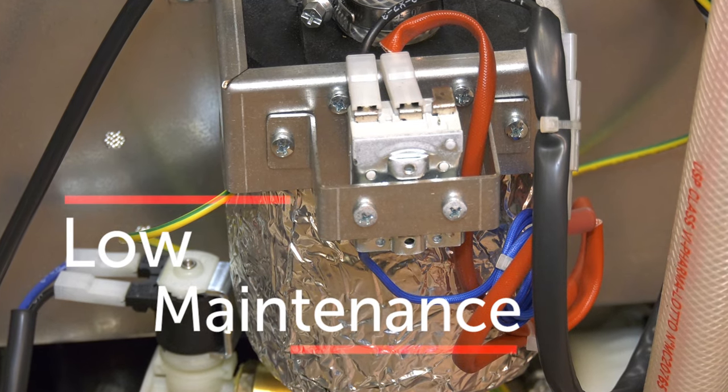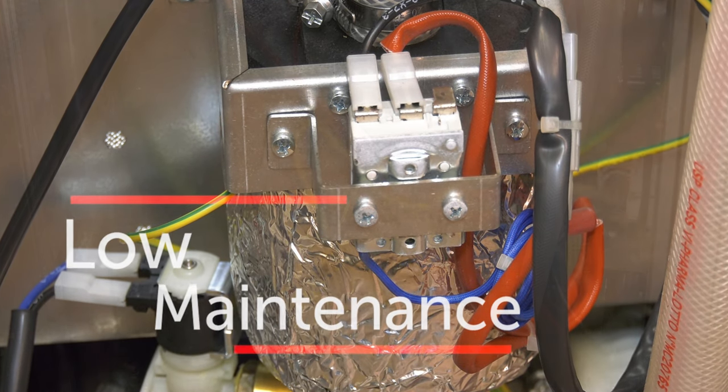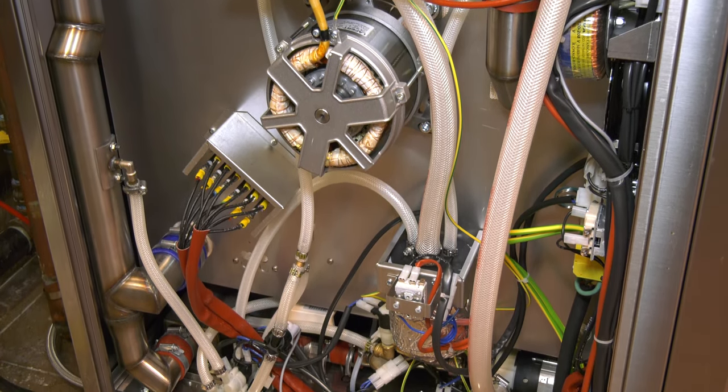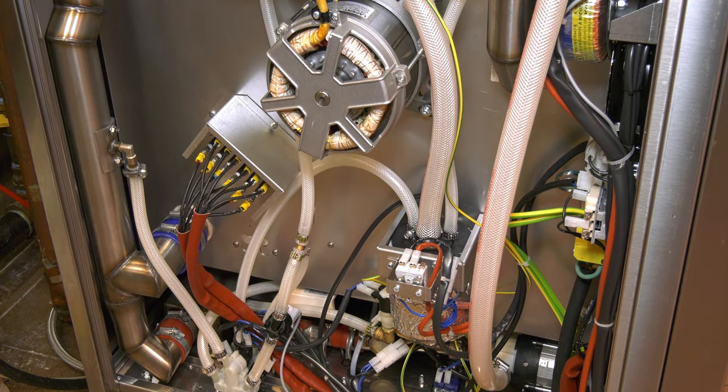We designed the micro boiler with the heating elements surrounding the boiler, rather than being submerged in the water. This dramatically reduces scale buildup, which is always an issue with traditional boilers.